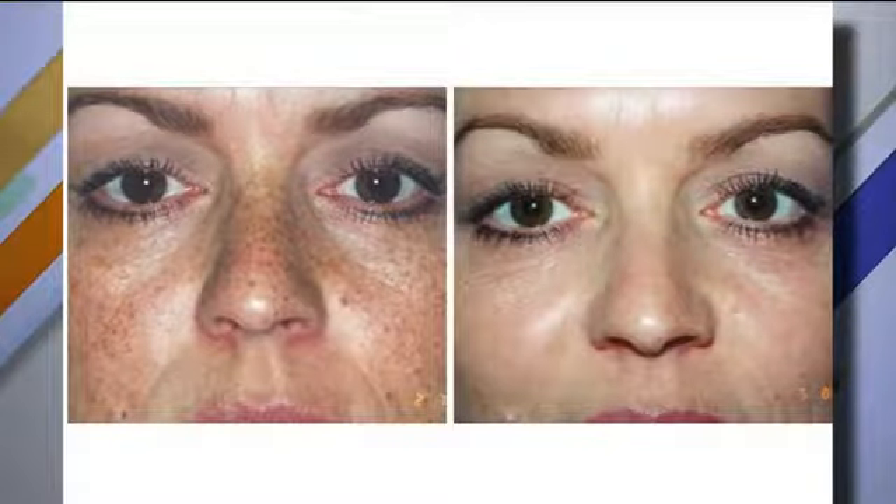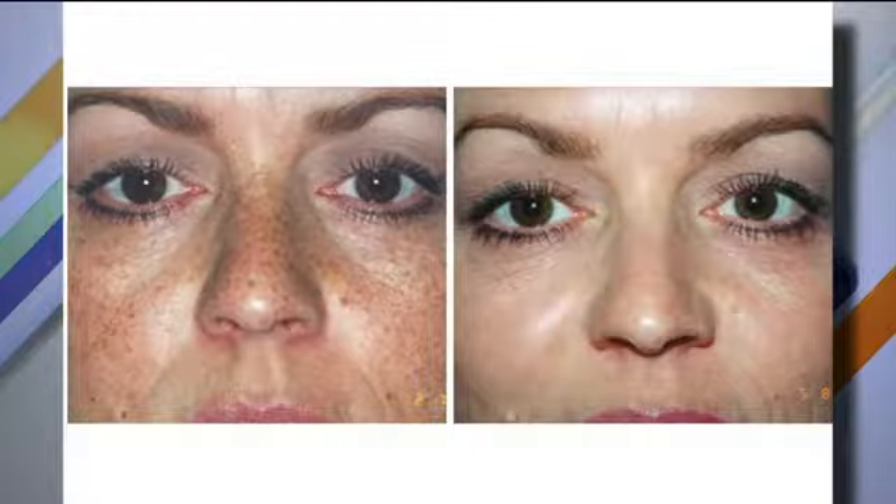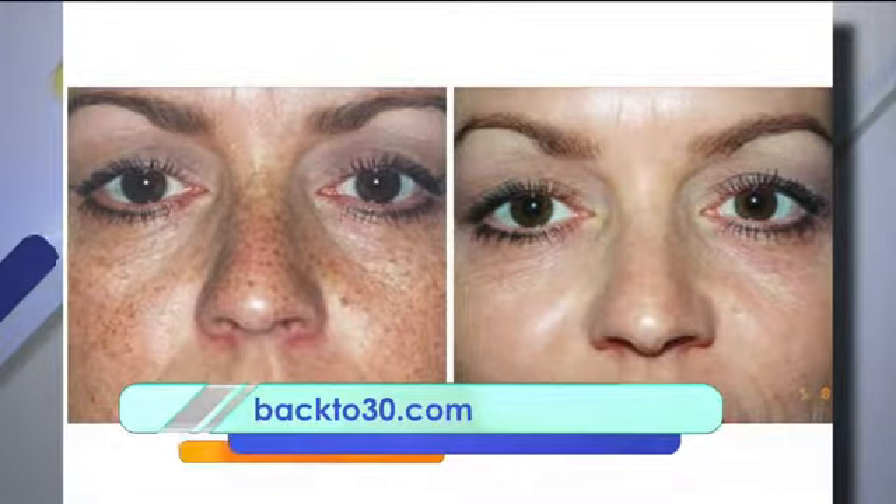We have music for Back to 30. As fabulous as they are. Before and after. Back to 30 girls, Cindy and Angela, are here. Welcome, ladies. What are we seeing on the screen?